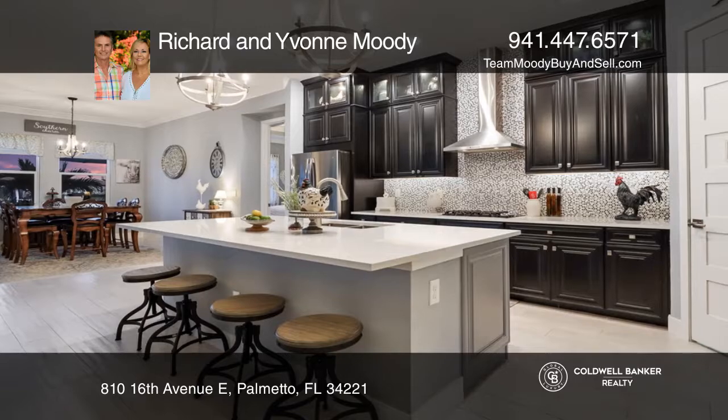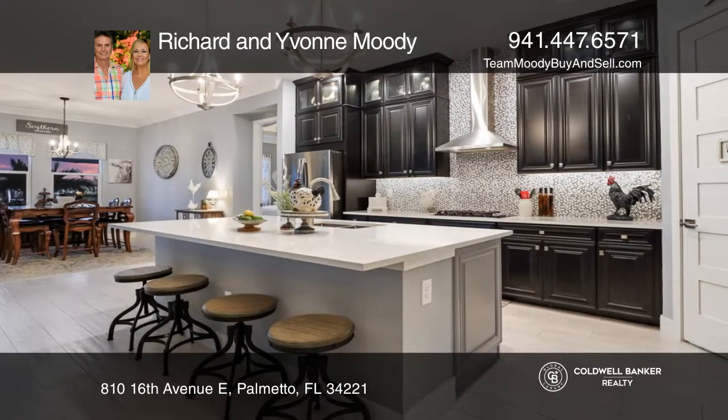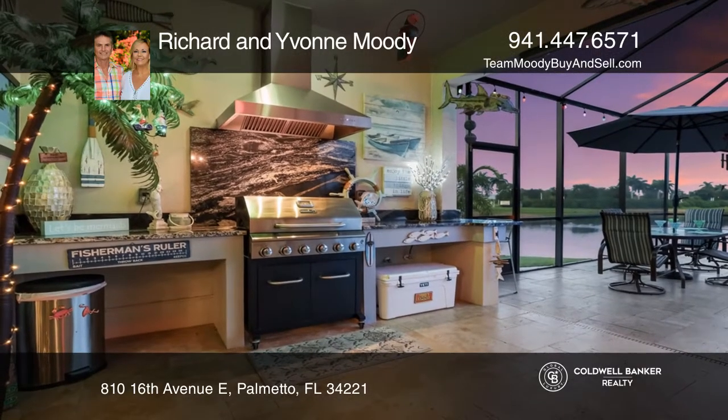The Martinique, an award-winning plan, offers an awesome great room with an open kitchen and split bedrooms with en-suites.